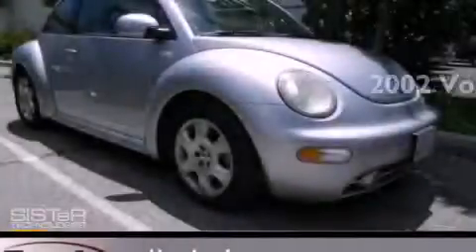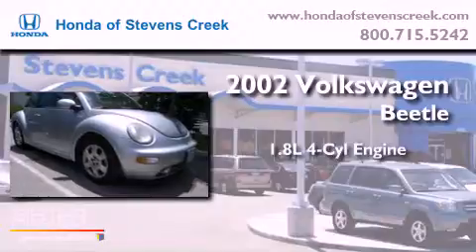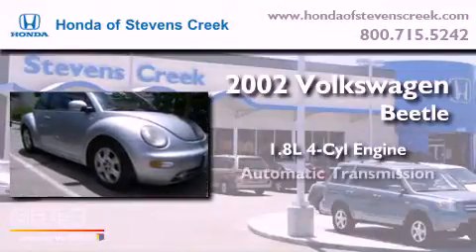This is a 2002 Volkswagen Beetle. It has a 1.8-liter four-cylinder engine and an automatic transmission.